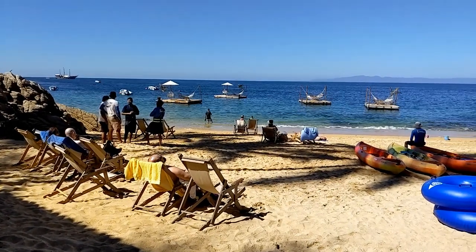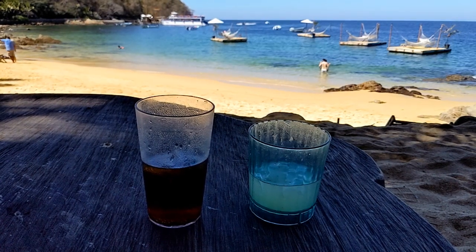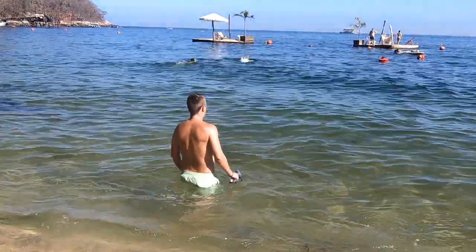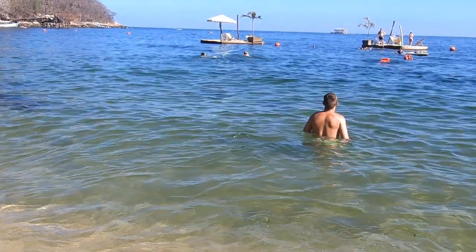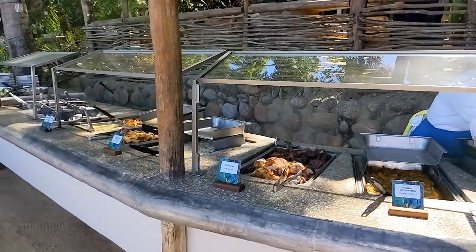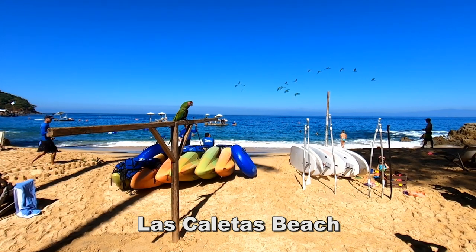Everybody has a different idea of what the perfect vacation day would be. For me, it's sitting on a beautiful beach enjoying the view with people bringing me cocktails, warm ocean water to swim in, sunny and warm weather, and a nice meal served at lunchtime. That pretty much describes the situation at one of my favorite beaches — Las Caletas Beach near Puerto Vallarta, Mexico.